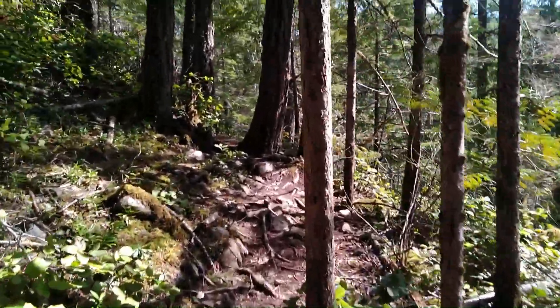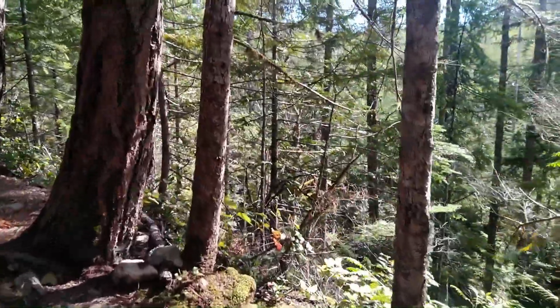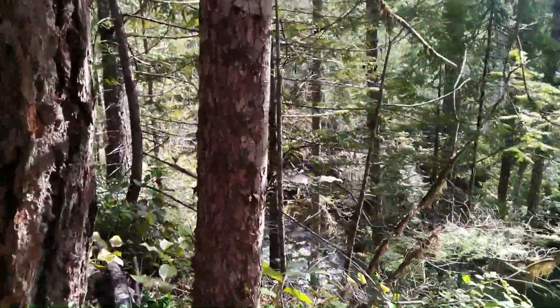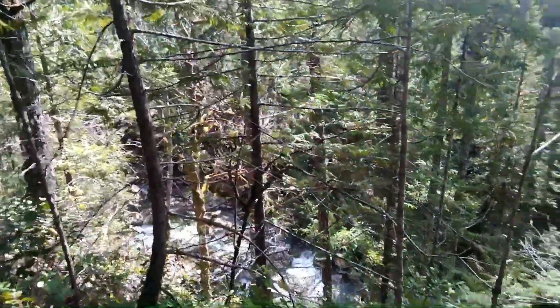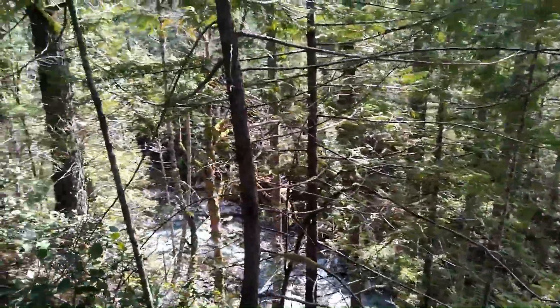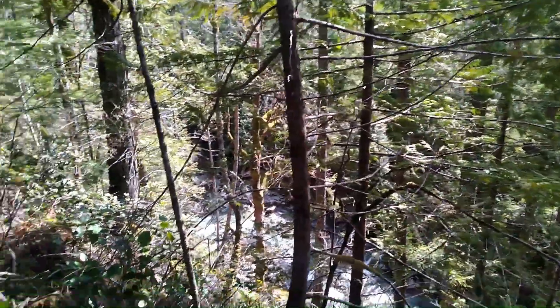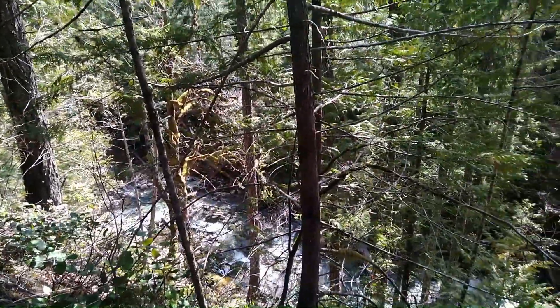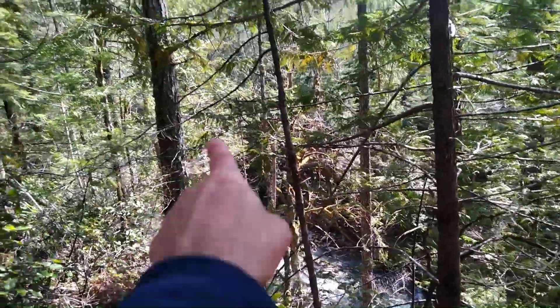I hear rushing water, so we're getting close! Mind you, it's at the bottom — gotta go down again. Wow, there we are. I think that's it, but how do I get down there? I'm way up here... maybe over there.